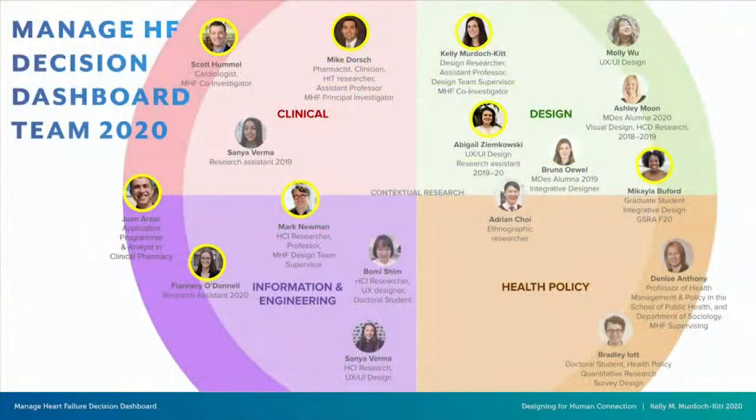Before I get into my book, I want to introduce one of my screen-based projects. I've been able to take values from my book research and apply them to the Manage Heart Failure Decision Dashboard. This dashboard is being created by an interdisciplinary, multi-generational research team here at U of M, which includes faculty, students, and researchers from fields such as cardiology, pharmacy, design, information science, computer science, and health policy.